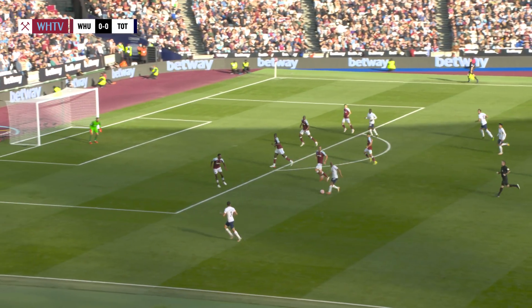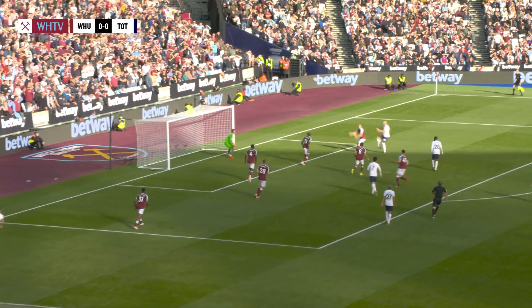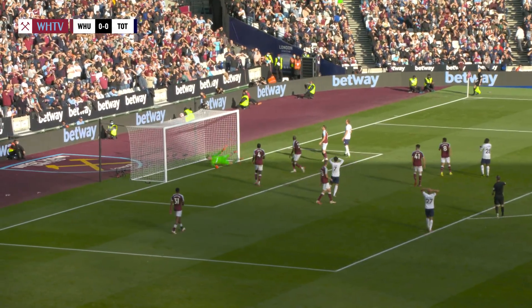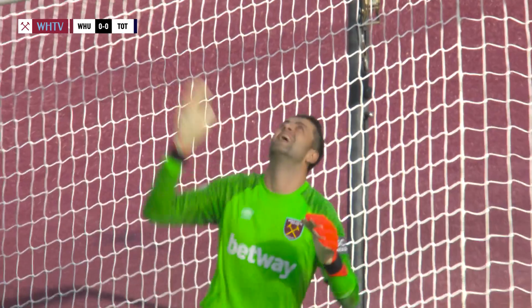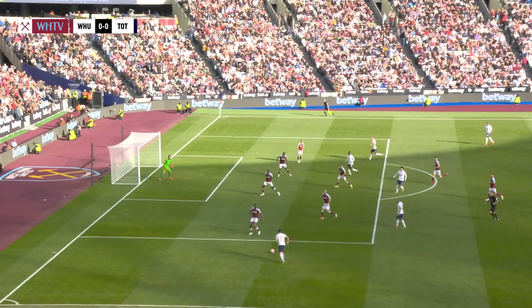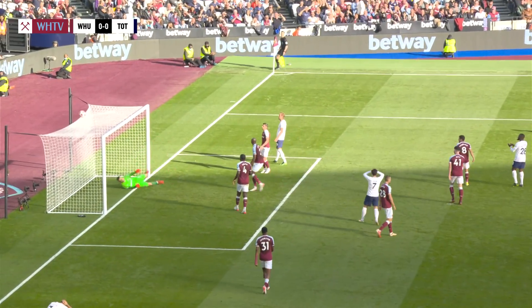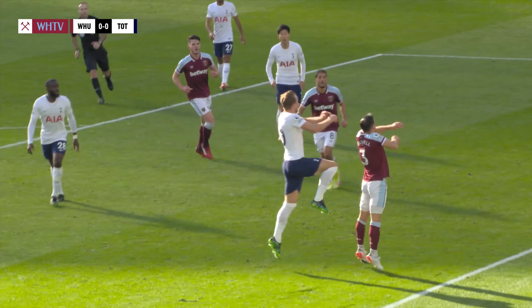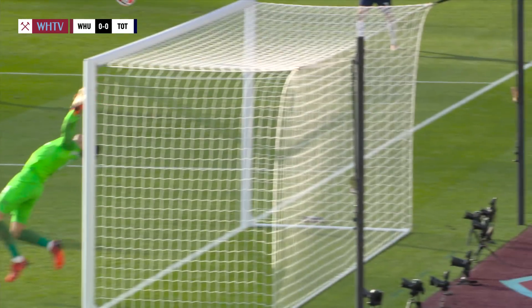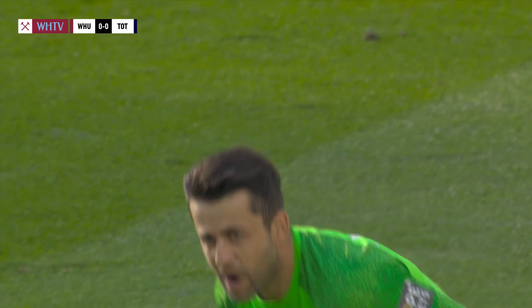Good strength by Moura to shrug off two or three challengers, wide to Reguilon in a crossing position, this is clipped in, Kane round the back, and it's saved by Fabianski, clawing it over the goal frame — Spurs go close. Lovely move — Moura, as you say, driving run out to Reguilon, who just stood the cross up, and he drifted away from the play cleverly there. Harry Kane to the far post, he jumped, powerful over the more diminutive Cresswell, just couldn't get enough of the header downwards.